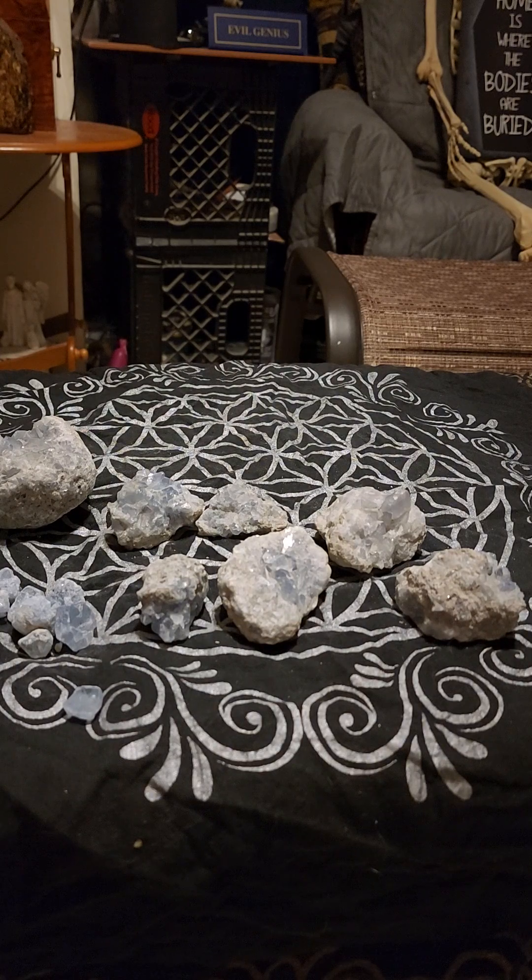This crystal balances and stabilizes the energy — the yin-yang energy within you — balances all energy and brings things into alignment. It's like a spiritual chiropractor for your aura; it's going to align it and set it right. It's also a great stone for protection, especially from spiritual and outside forces.